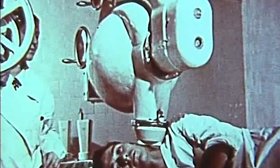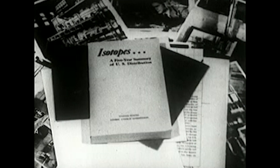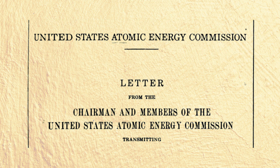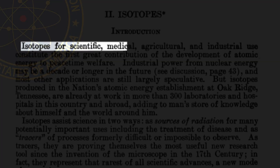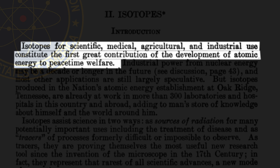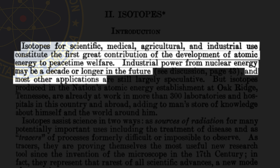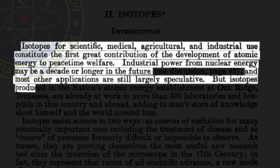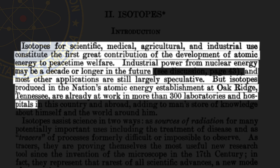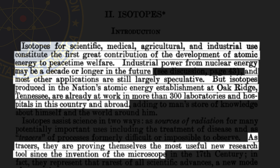At the same time, numerous requests from scientists outside the United States put the country's Atomic Energy Commission under pressure to make the political decision of whether it should or could export radioisotopes. As the AEC advertised in 1948, isotopes for scientific, medical, agricultural, and industrial use constitute the first great contribution of atomic energy to peacetime welfare. Industrial power from nuclear energy may be a decade or longer in the future, but isotopes produced at Oak Ridge, Tennessee are already at work in more than 300 laboratories and hospitals in this country and abroad — proving themselves the most useful new research tool since the invention of the microscope in the 17th century.